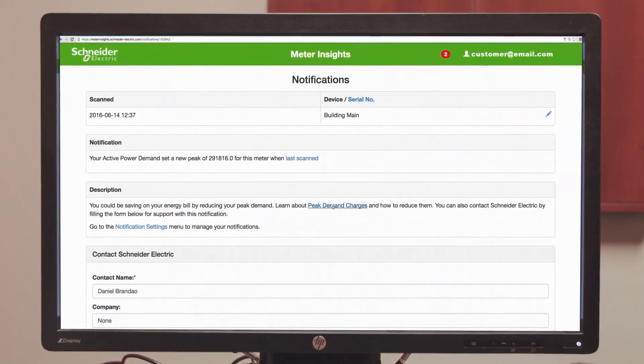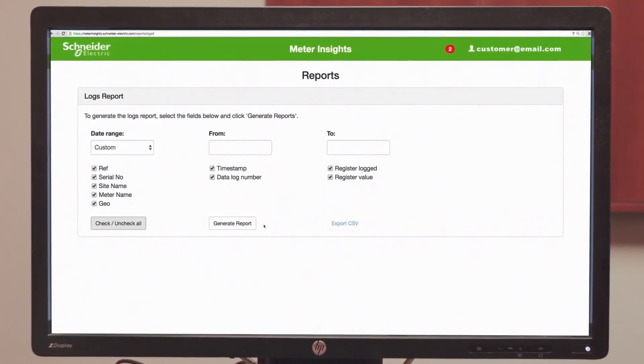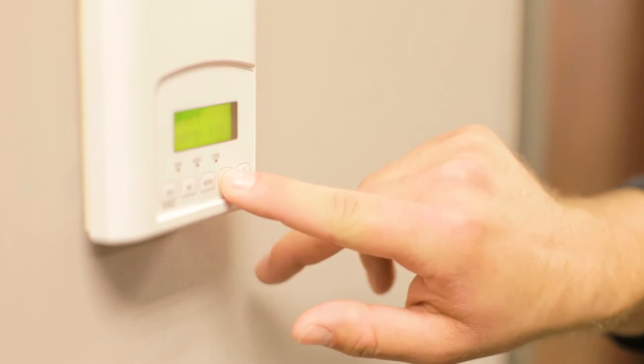With QR-enabled power meters, you can understand exactly when and where your peak consumption occurs and communicate with your facility manager to take specific actions or to save on your tenant's energy bills. Knowledge is power.